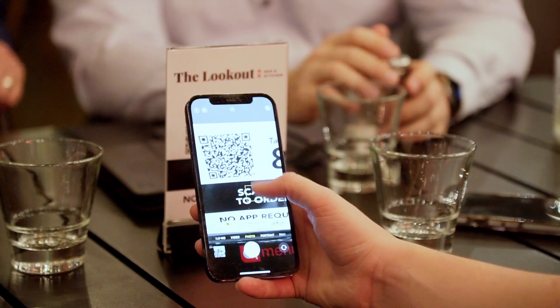You either have the option of using one of the tablets that your chosen hospitality menu will have, or there are QR codes on every single table for you to use your own device with no app required.